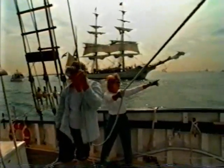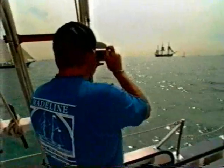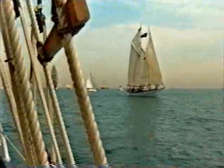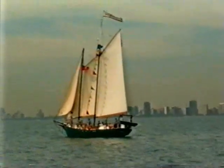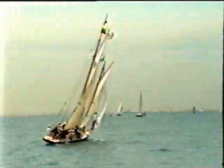Soon they're converging from every direction — the freedom schooner Amistad from Connecticut, and the HMS Bounty, built in 1960 for the movie Mutiny on the Bounty. This is history come alive. The Fame is the oldest sailboat on Lake Michigan — it was built in 1910. I'm very impressed with this. It's been a sad day if we were to miss this party.